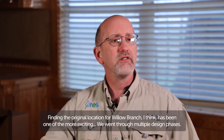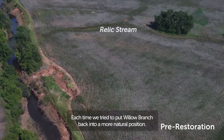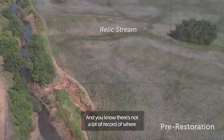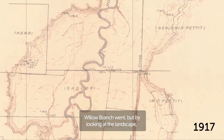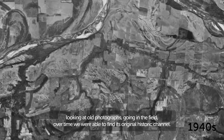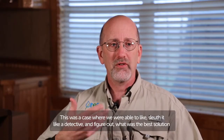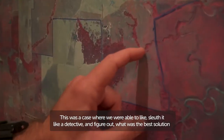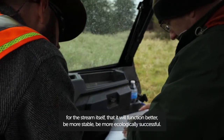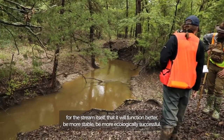Finding the original location for Willow Branch has been one of the more exciting challenges. We went through multiple design phases, each time trying to put Willow Branch back into a more natural position. There's not a lot of record of where Willow Branch went, but by looking at the landscape, looking at old photographs, going into the field, over time we were able to find its original historic channel — sleuthing it like a detective to figure out the best solution for the stream itself, so that it'll function better, be more stable, and be more ecologically successful.